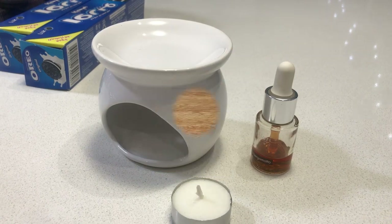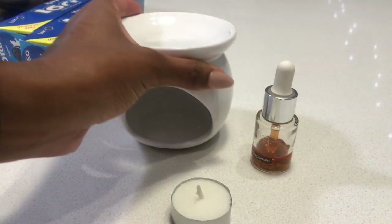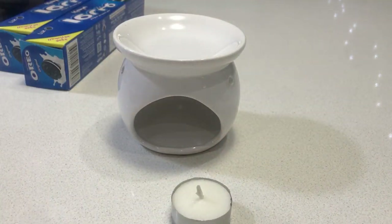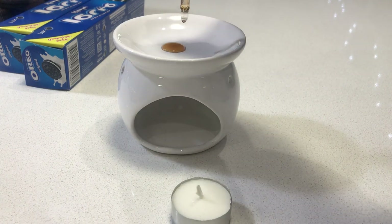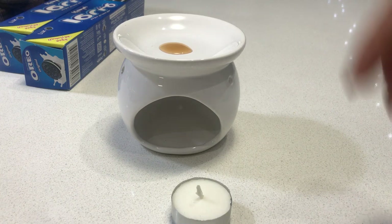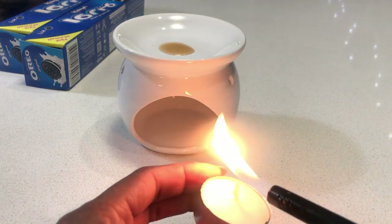Item number two in my kitchen is this oil burner I picked up from Pep Home for $9. I bought four or five of them and have them all over the house. You just put some oil at the top and a tea light candle at the bottom — that's it. It's quite effective at making your house smell beautiful.